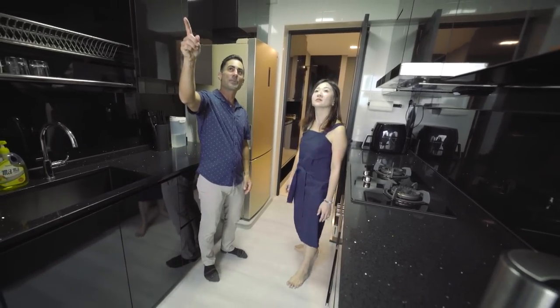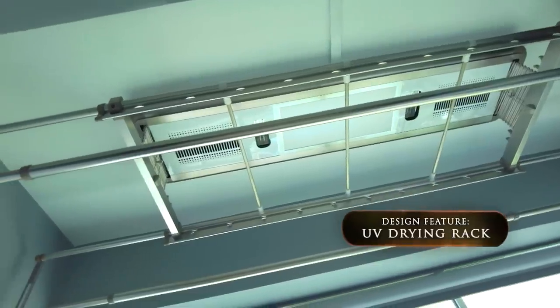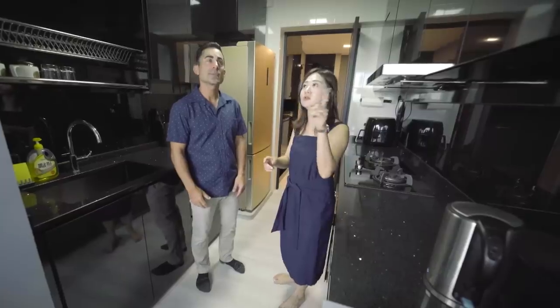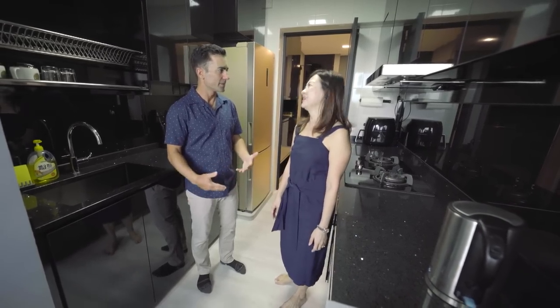There's also an electronic drying rack that comes down, sterilizes the clothes, and can extend to hang more clothes — especially great with kids because you've got constant laundry.